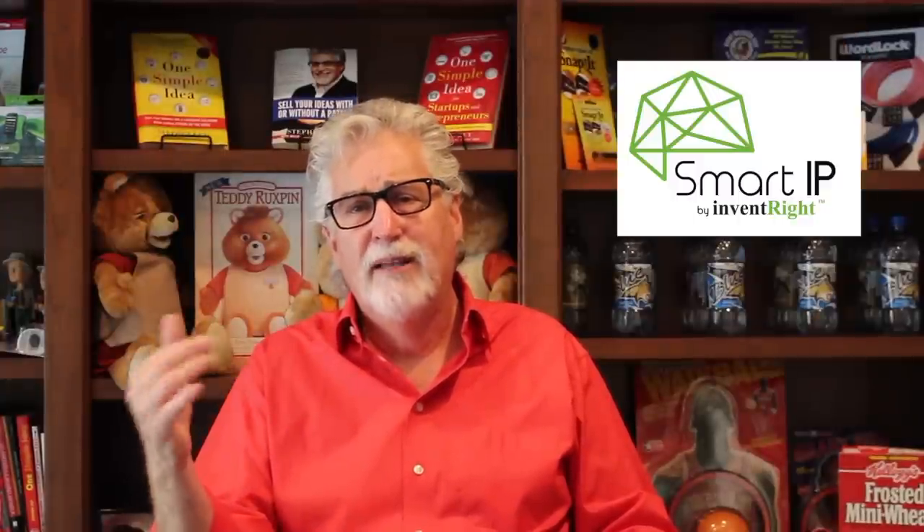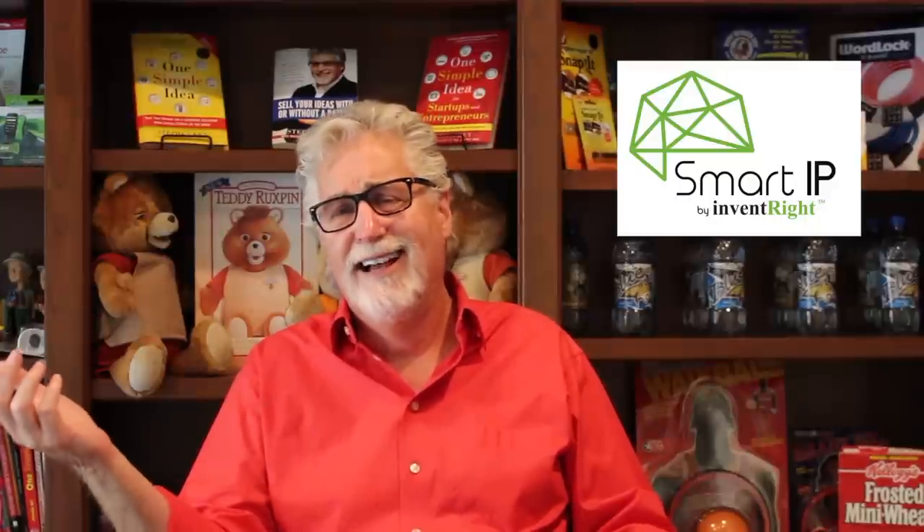So I've teamed up with Gene Quinn, who is a very popular patent attorney and law professor. He has the most popular law blog in the United States, and this year he received an award as the top intellectual property strategist in the country. We teamed up and created a program called Smart IP by Invent Right.